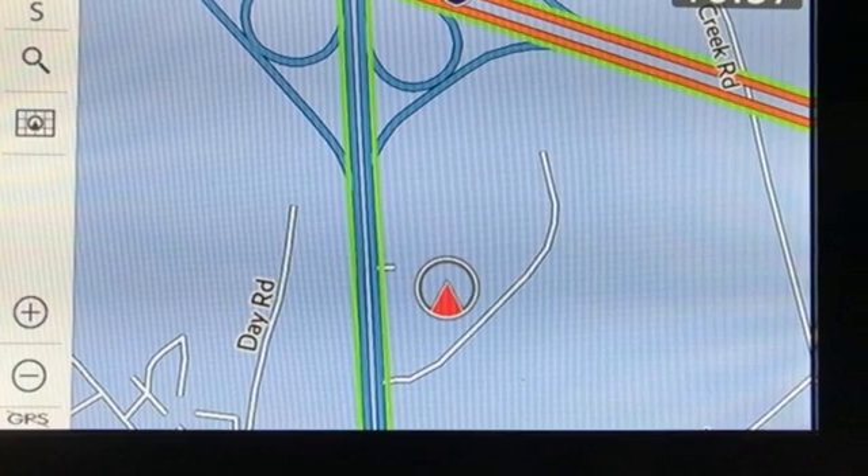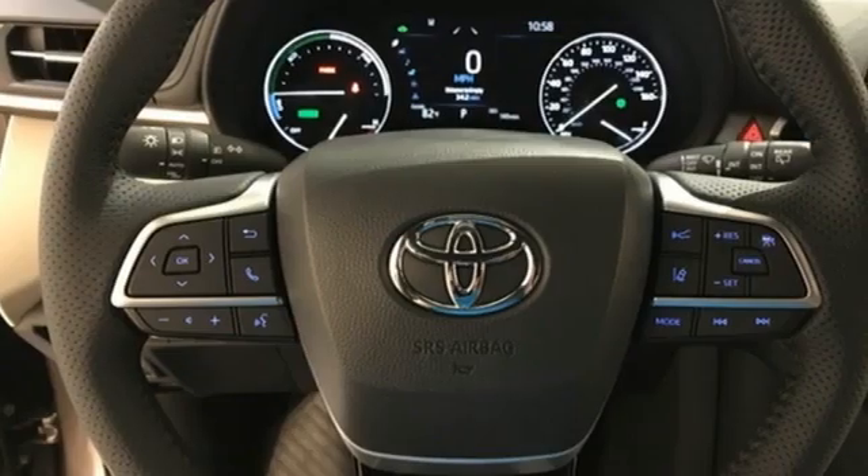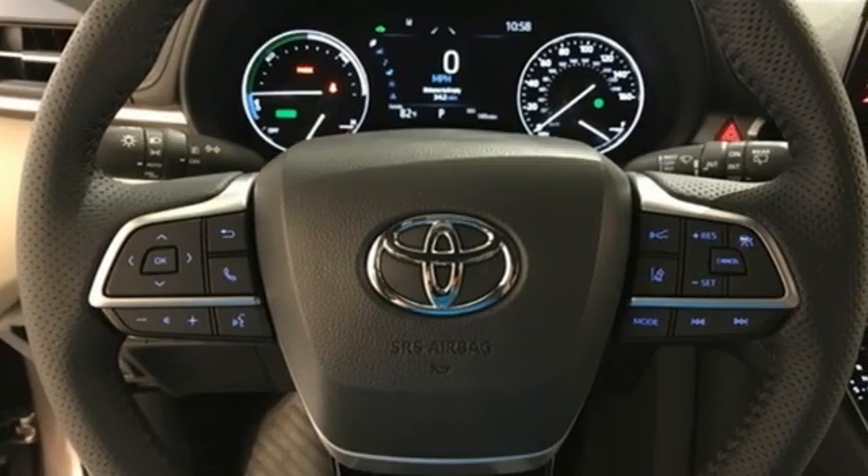Wi-Fi hotspot, multi-zone climate control, integrated navigation system with voice activation, auto-dimming rearview mirror, streaming audio, memory exterior door mirror settings.